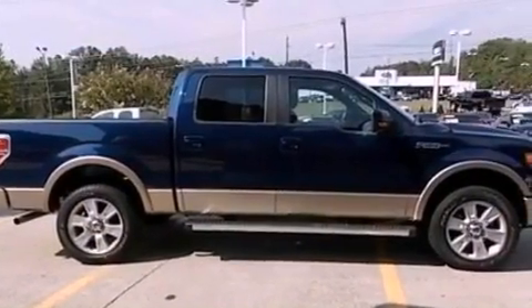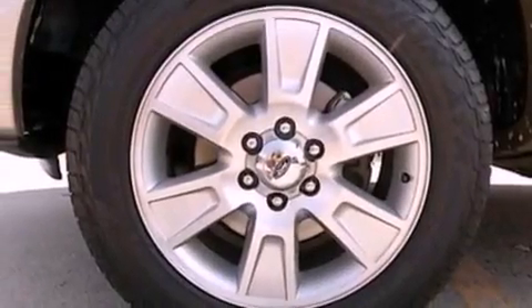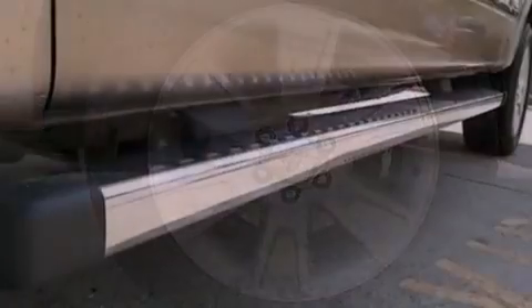The following features are also included: aluminum wheels, adjustable driver pedals, cruise control, leather seats, and automatic locking wheel hubs.